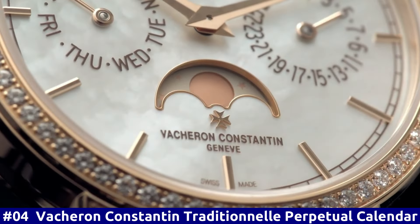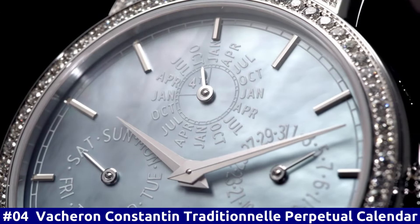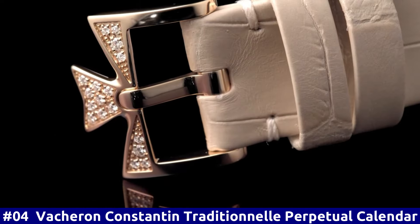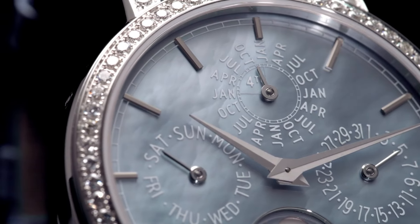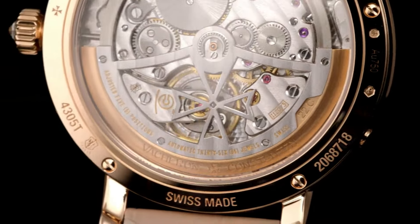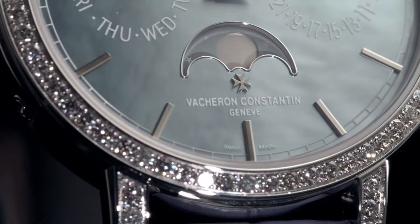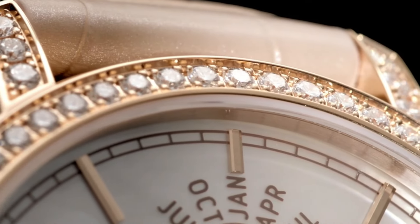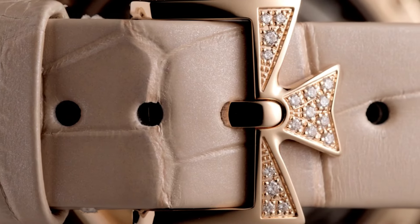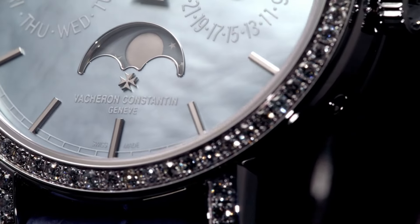Number 4: Vacheron Constantin Traditionelle Perpetual Calendar. 18-carat 5N pink gold case with a brown alligator leather strap. Fixed pink gold 18-carat 5N pink gold bezel. White dial with rose gold tone hands and index hour markers. Minute markers around the outer rim. Dial type: analog, perpetual calendar. Three sub-dials displaying date, moon phase, 30-minute, and 60-second. Power reserve of approximately 48 hours. Scratch-resistant sapphire crystal. Pull-push crown.